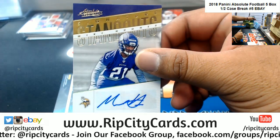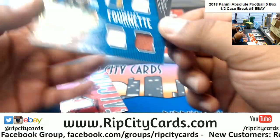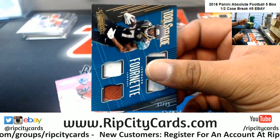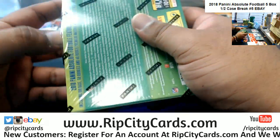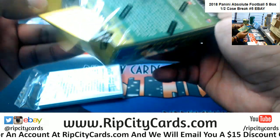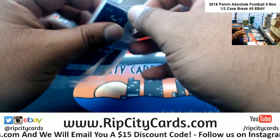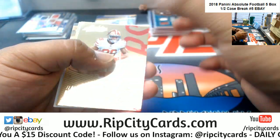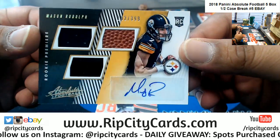Mike Hughes, the autograph for the Vikings. Leonard Fournette, the Tools of the Trade quad, number 20 of 25 for the Jaguars. I don't know how serious his injury is, but I know in week one he hurt his hammy or something like that. Joe Flacco to 100, Ravens. Mason Rudolph of the Steelers, rookie patch auto to 399.